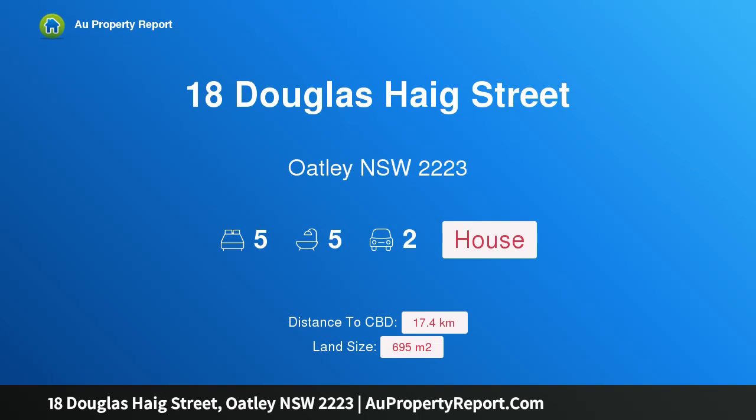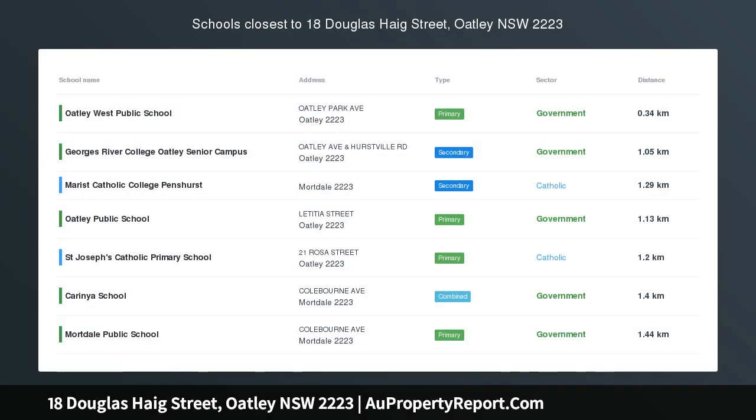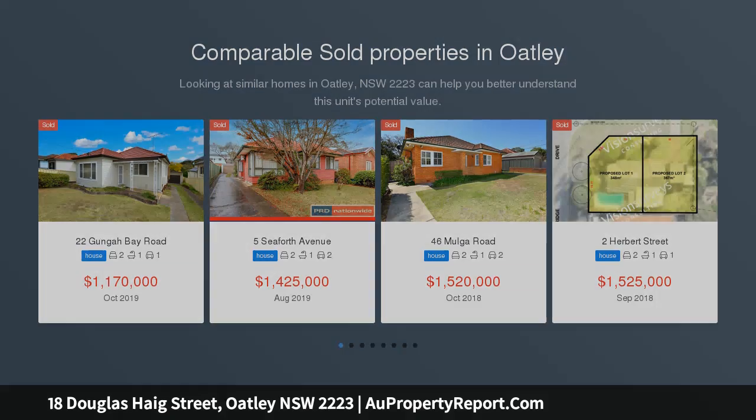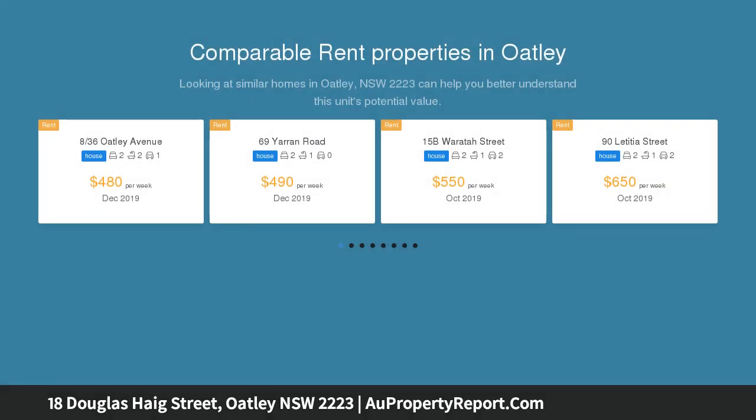Hi, I am glad to introduce Property 18 Doublers Haight Street, Oakley NSW 2223. As a new family home, it promises a premier lifestyle — a strong statement in premier suburban living. This as-new contemporary residence combines sleek designer interiors and immense proportions ideal for the modern family.